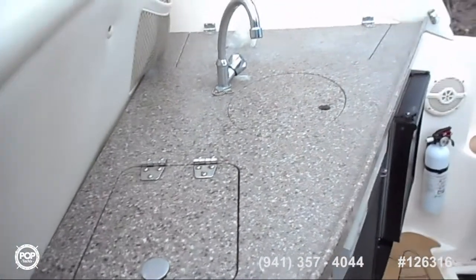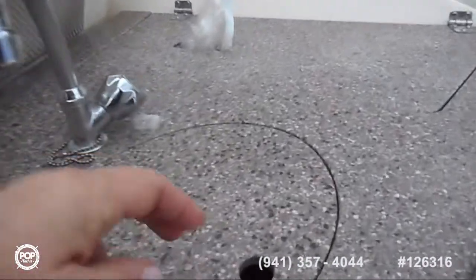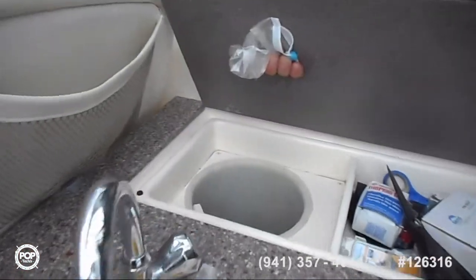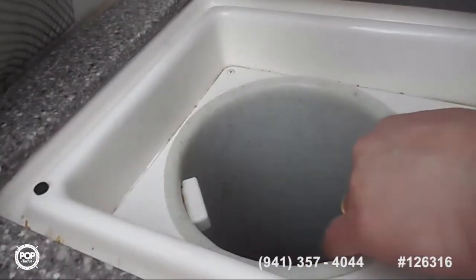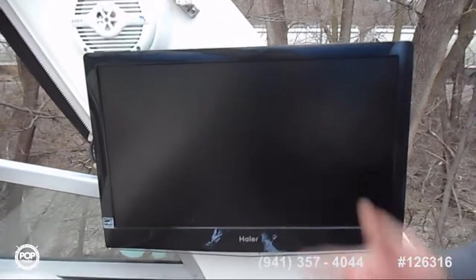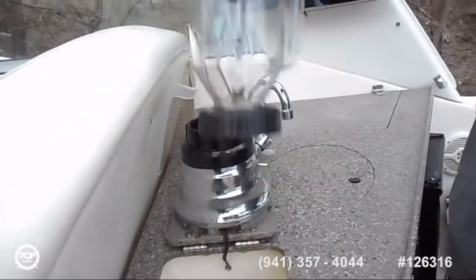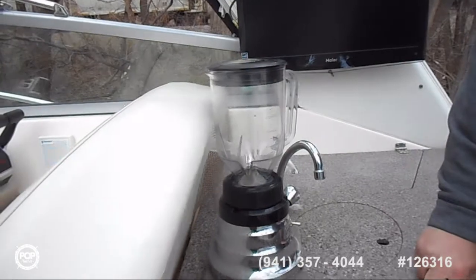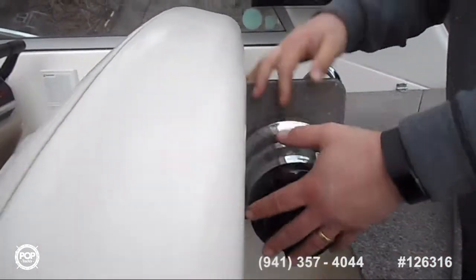Now we're going to the cockpit here. This is actually the cockpit sink. This is the storage, more storage here, and then the garbage — this is removable here. Cockpit TV, that's one of two TVs in the boat. You flip this up for your beverage of choice — that's standard. And it just slips away like that.